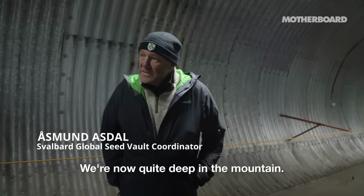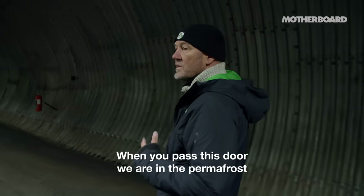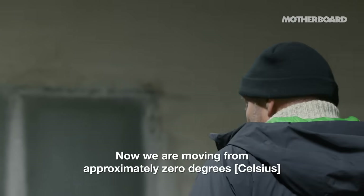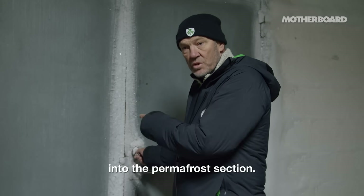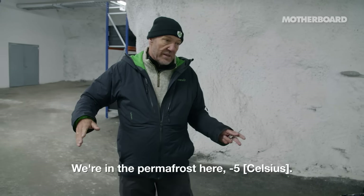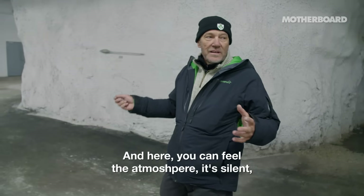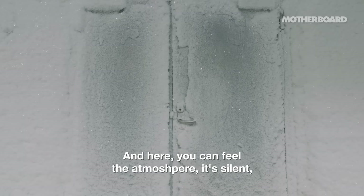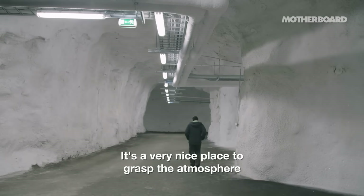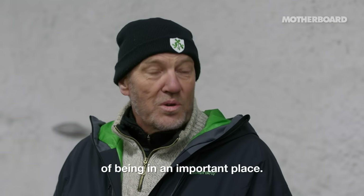We are now quite deep in the mountain. When we pass this door, we are in the permafrost part of the rocks. We are moving from approximately zero degrees into the permafrost section — here it's minus 5, and in there it's minus 18. You can feel the atmosphere. It's silent. You can hear the echo.